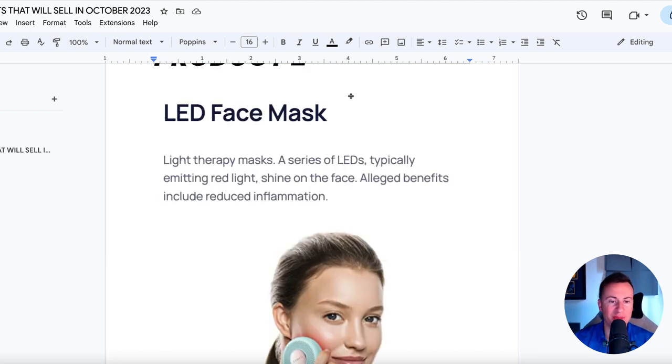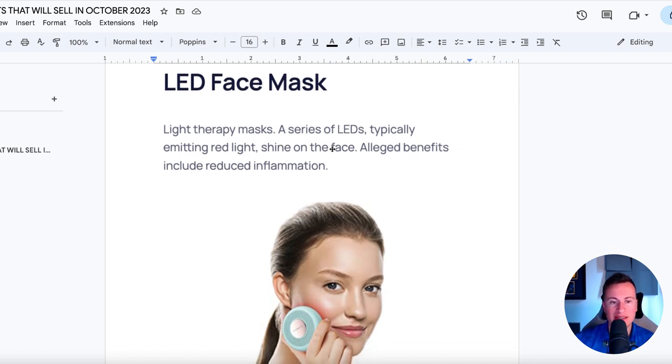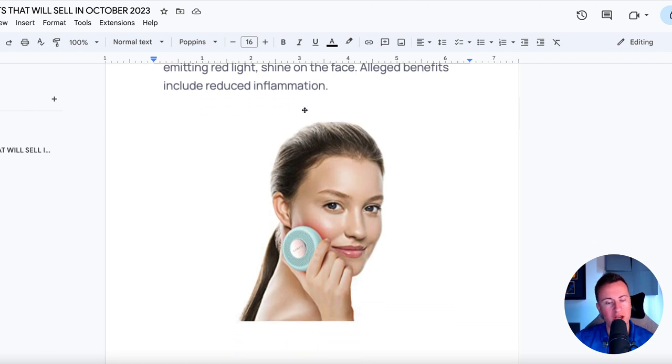Product number two is this LED face mask. It's a light therapy mask which contains a series of LEDs, typically emitting red light. You shine it on the face, move it over your skin, and the benefits — I say alleged, but I've seen a few of these being advertised on Facebook and people honestly vouch for them and stand by the fact that they do actually work. The benefits include reduced inflammation, reduced spots, acne, that sort of thing.